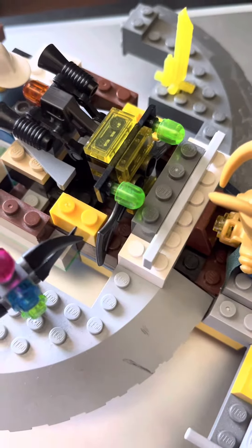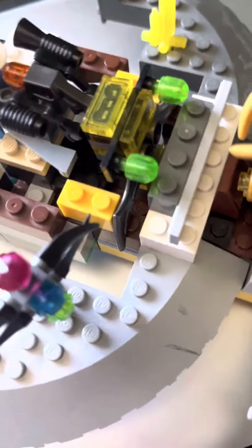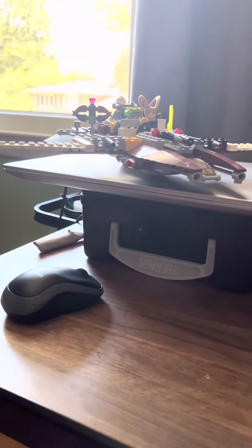Right in the middle of the ship here, we have our robo-copilot, controlling all of the rockets. Here you have it — my custom Lego rocket ship.